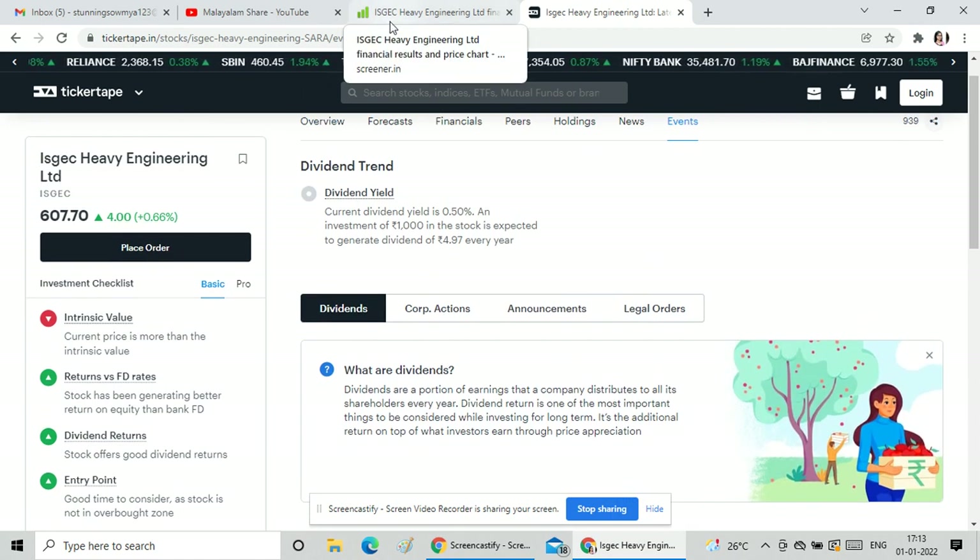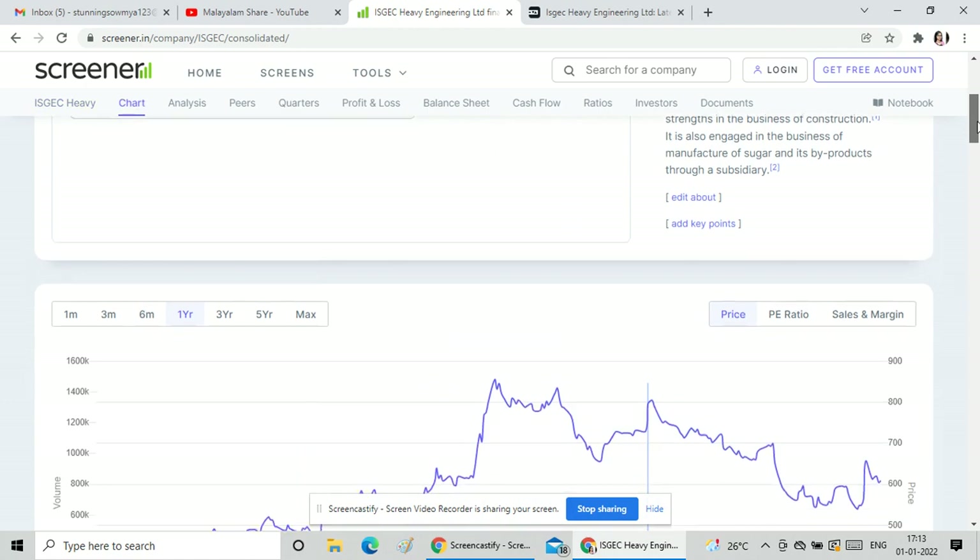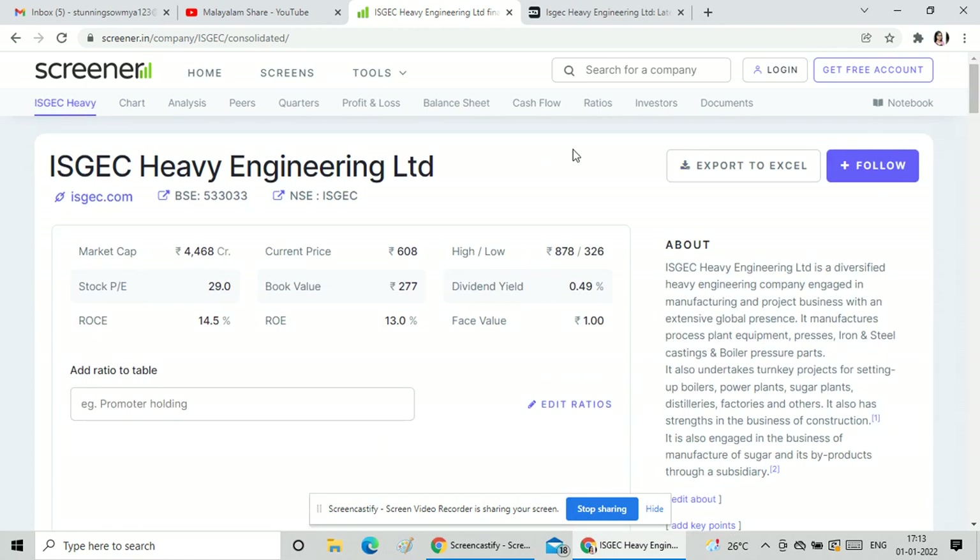Especially in the engineering and construction sector, this stock has given multi-bagger returns. It is a great growing stock with 4 lakh rupee returns. If you invested 1,000 rupees in this small cap stock, the valuation is better, especially in the construction sector.